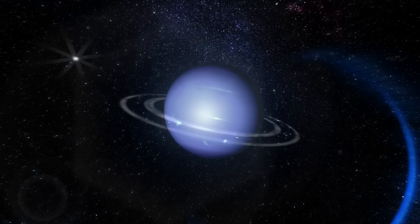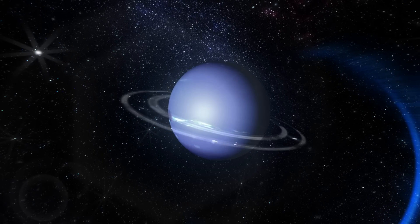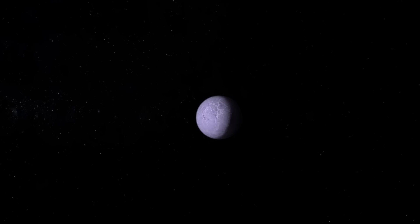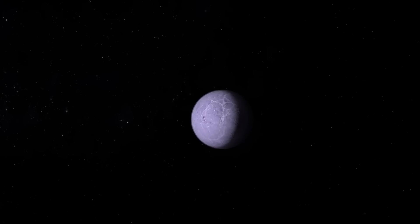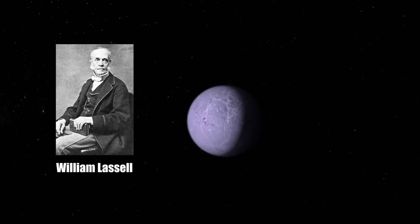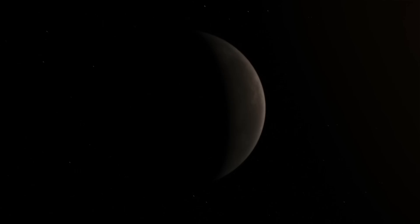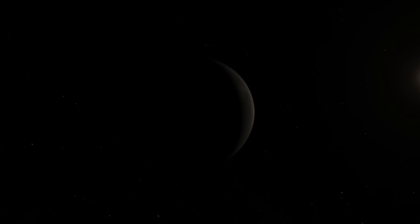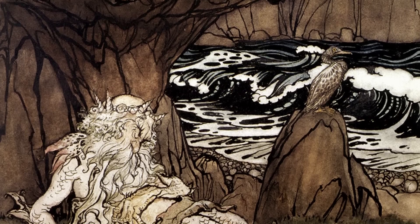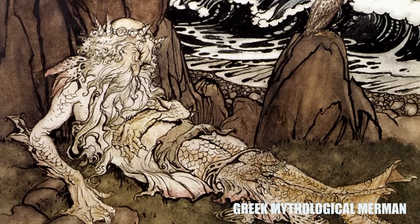The hunt to find Neptune was on, as astronomers noticed an issue with the orbit of Uranus and hypothesized that an unknown world must be disturbing its orbital path. Only 17 days after Neptune's official discovery, Triton, its largest moon, was discovered by William Lassell, an English astronomer. The moon was only given its name a whole century later, following the discovery of Neptune's second moon, Nereid, in 1949. It was named after a Greek mythological Merman, the son of the god Poseidon.